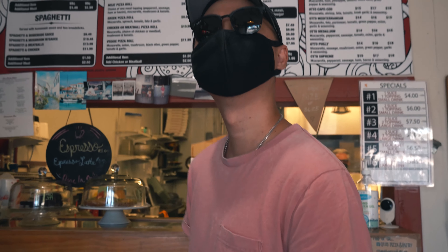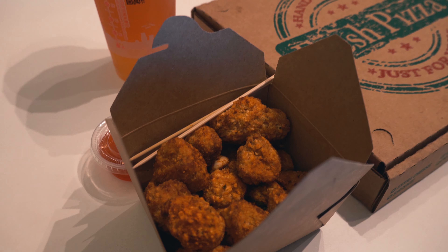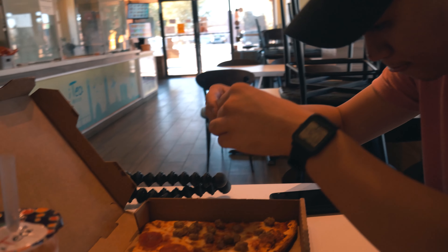So we're going to Otto's Pizza. I'm picking you up for the sausage and pepperoni combo. My favorite pizza place.